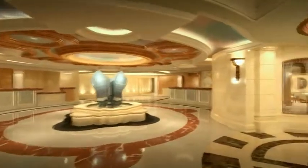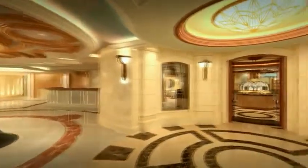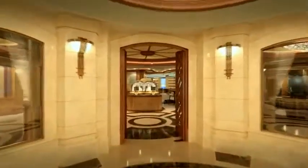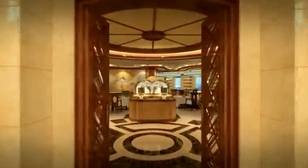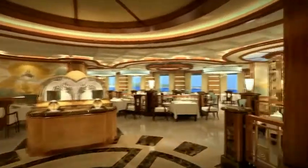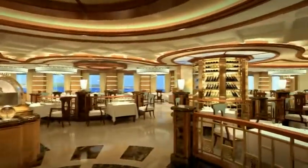Once you've re-energized for the evening's activities, visit our Tuscan-inspired specialty restaurant, Sabatini's, for an unforgettable Italian dinner. And don't miss Sabatini's new à la carte menu, featuring bold and sophisticated flavors.